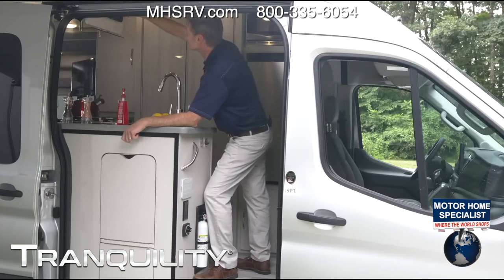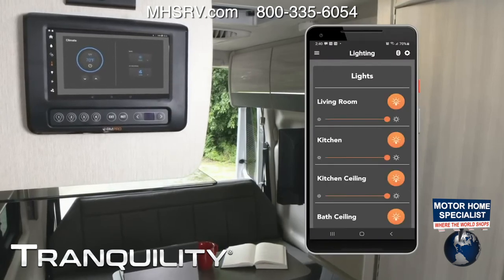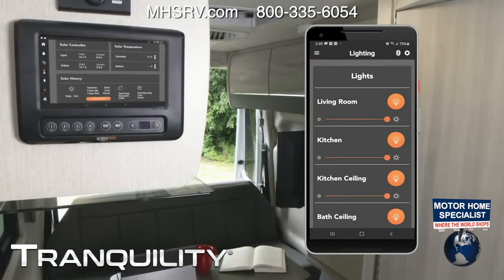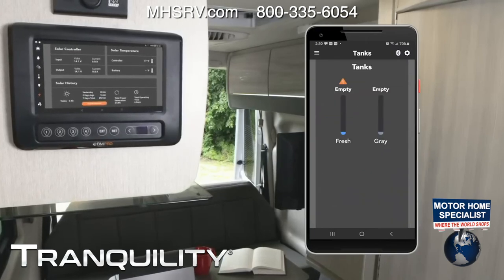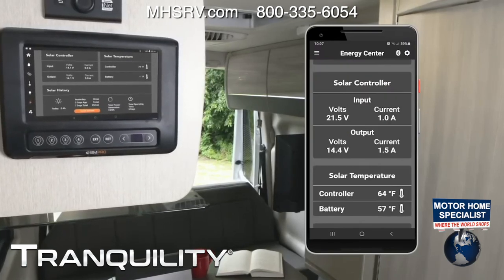Your heat is going to be controlled through the Truma Eco Combi. You do have controls for your lights everywhere in the motorhome; you can also dim the lights, which is a great feature. You can check your house battery, chassis battery, how much propane you have, and monitor that 190 watts of solar right from here. If you don't have access to the main panel, pull it right up on your phone — it even keeps history so you can track your solar.